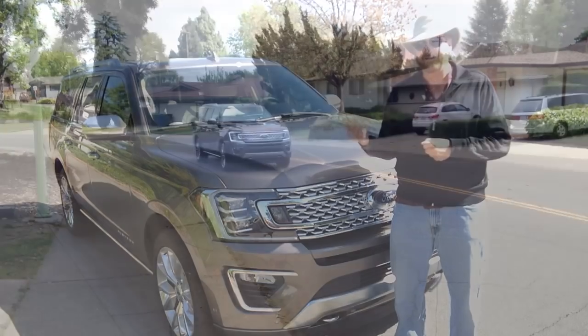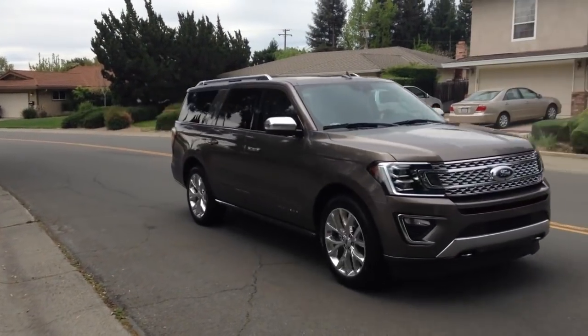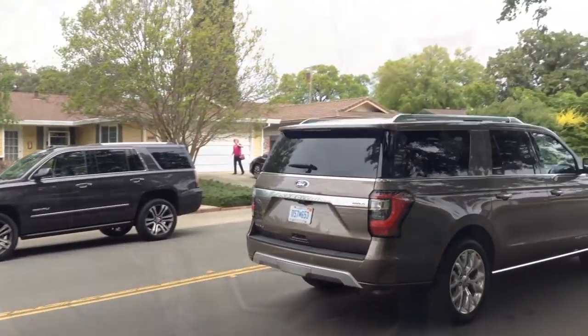It was a wonderful wedding weekend, and I'll always have this vehicle to thank for handling all the needs of a wedding — carrying stuff, carrying people, and carrying the bride and groom in luxury. Couldn't ask for anything more.